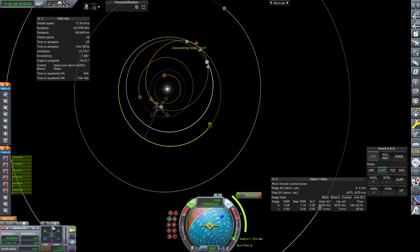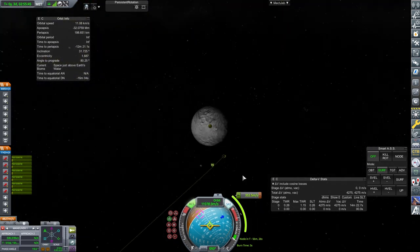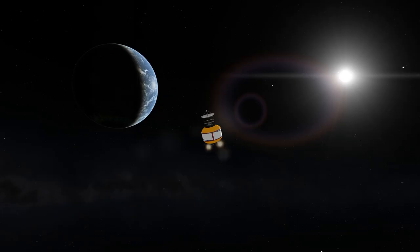The next step is using the RCS, which uses HTP that's already in the tanks, to refine the trajectory a little bit. This becomes a very long burn. There's quite a significant inclination change required — a slight radial out, a slight inclination adjustment, and a little bit of prograde as well. There is quite a lot of delta-V required for that, so it will take some time.